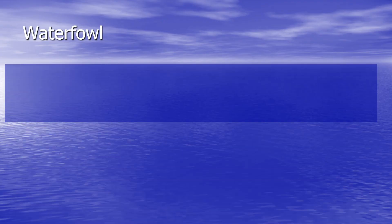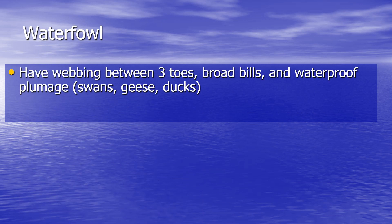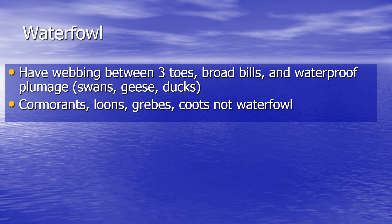Waterfowl are classified by having webbing between three toes, broad bills, and waterproof plumage. They include swans, geese, and ducks. There are also other birds that are often found swimming with waterfowl — such as cormorants, loons, grebes, and coots — but these do not fit these exact characteristics. We'll look at these in just a little bit. First, let's take a look at the group known as waterfowl.